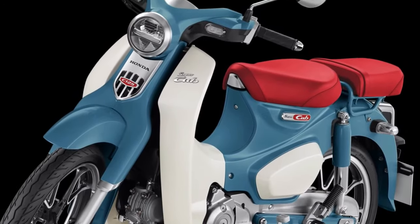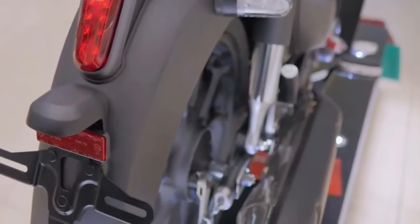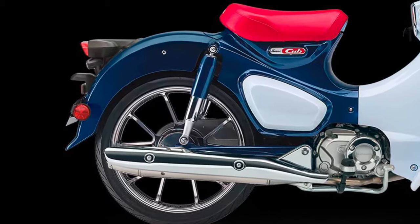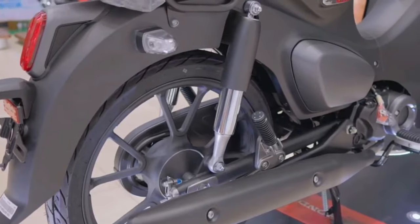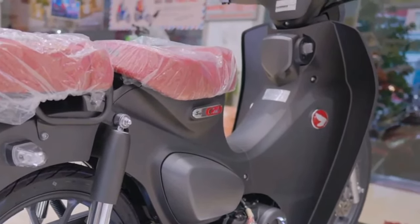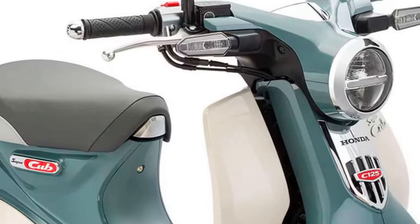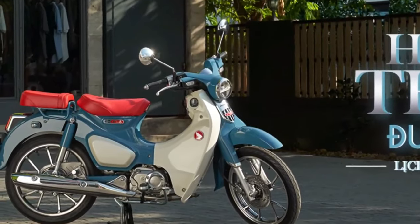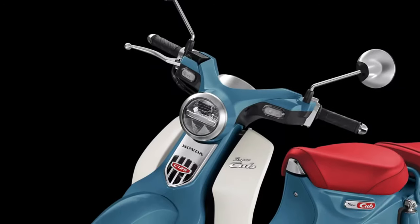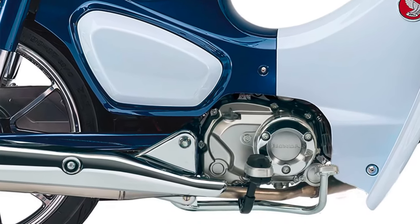As we look ahead to the 2025 model, Honda retains the core values that have made the Super Cub a global phenomenon while integrating modern advancements to meet contemporary expectations. The 2025 Honda Super Cub maintains its distinctive retro styling that pays homage to its heritage while incorporating subtle updates to enhance aerodynamics and efficiency.